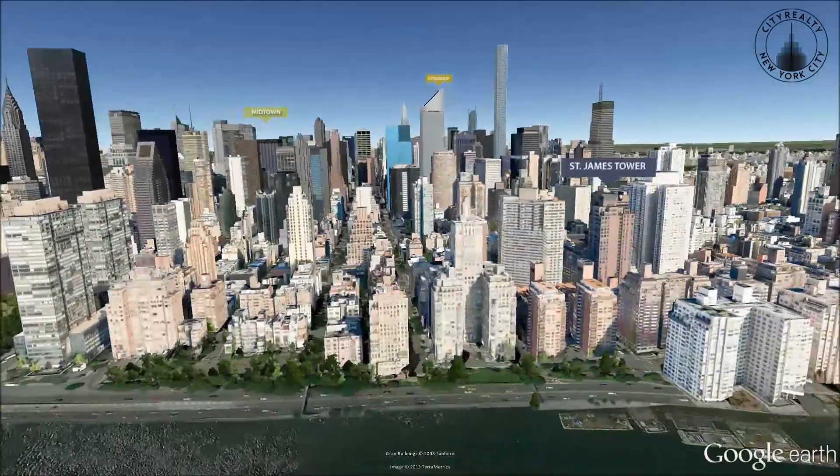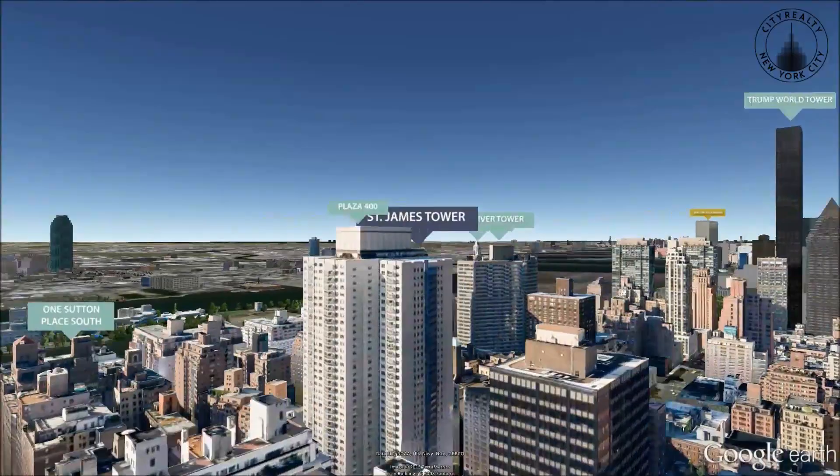The St. James Tower is located in Sutton Place and boasts one of the best landscaped plazas in the city.